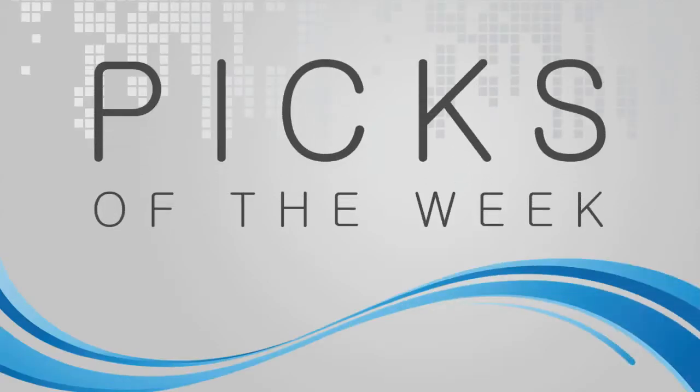Picks of the Week. John, my pick of the week — obviously it's something that I have right in front of me, and that's a new microphone we got in the studio. We're going to be using this for the guest mic.